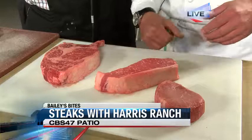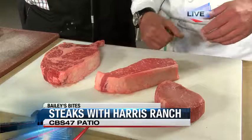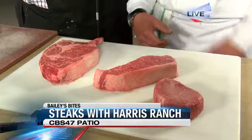We also have a prime cut 14-ounce New York. You see nice marbling throughout that, and then we have a choice 8-ounce filet. Filet is a very nice cut and the most tender cut. Between the three of them, all of them are great. It just depends on what you're looking for.